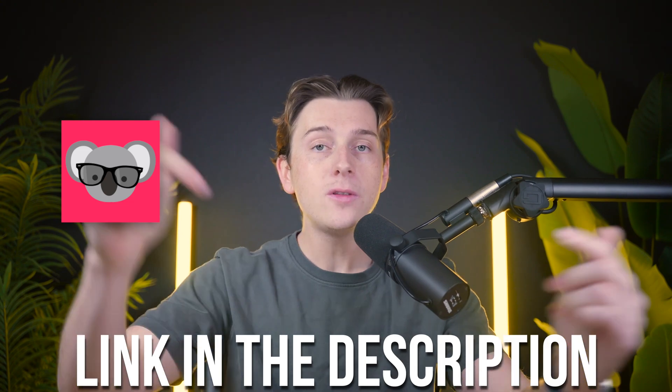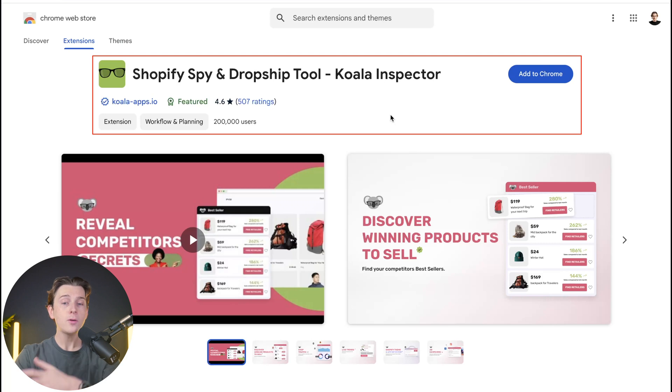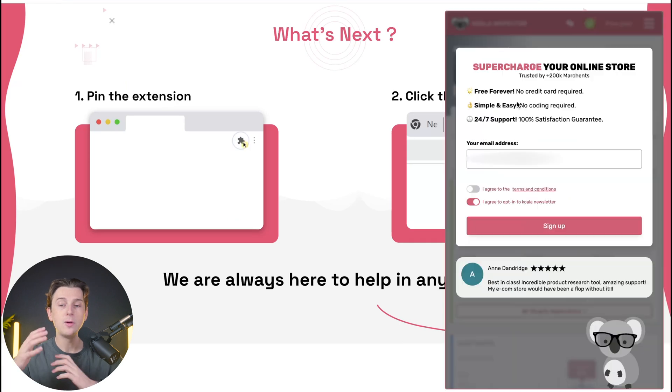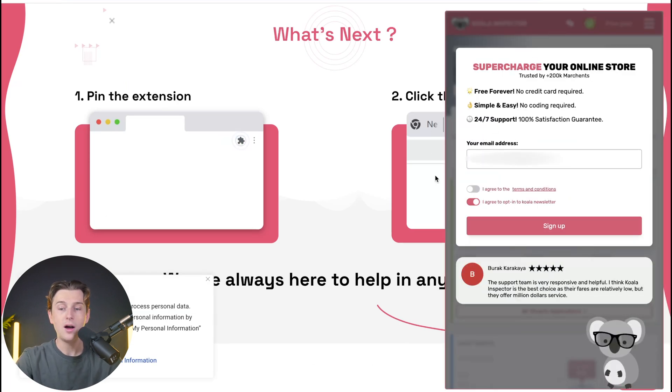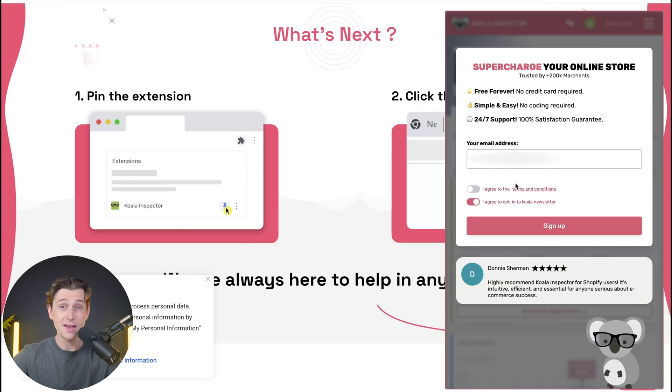The best way to get started with Koala Inspector is by using the link down in the description. Once you click that link, you'll be brought to their Chrome plugins page. In order to get started, simply click the Add to Chrome button, which will add the extension and immediately download it onto your browser. You'll then be inside the start page, where you can either sign up with your email address or log in with an already existing account.